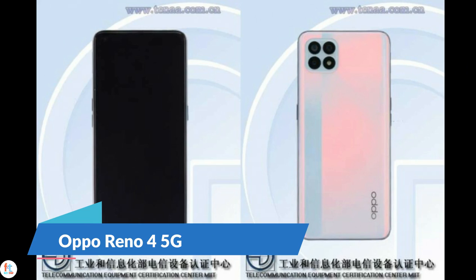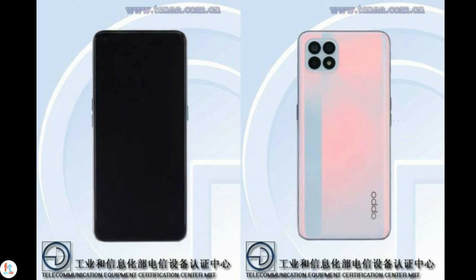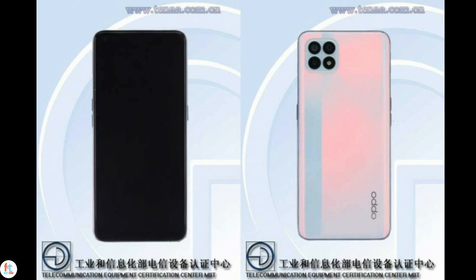Earlier this week, a mysterious Oppo phone turned up on a benchmark platform with a design similar to the Oppo F17 pair but with an LED flash behind the fourth circle in the camera setup. Reports claim a new device called the Oppo Reno4 SE is on its way, and the specs align with a Chinese regulatory listing, meaning a launch is right around the corner. The Reno4 SE will have a Dimensity 800 chipset coupled with 8GB RAM and 128GB storage. The front will have a 6.43-inch Super AMOLED display by Samsung, a single hole-punch for the 32MP selfie camera, and a 90Hz refresh rate.